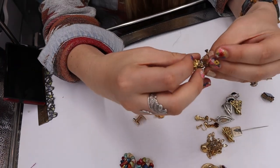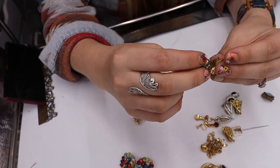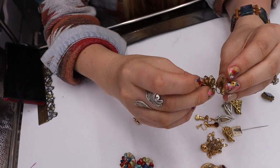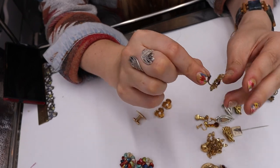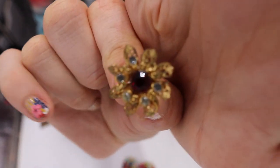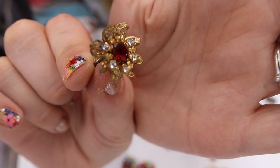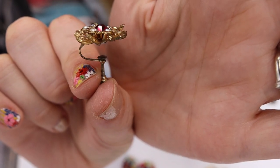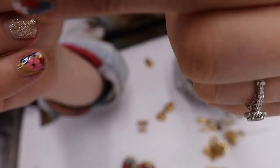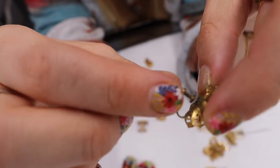Look at these earrings — these definitely look Austrian to me, but they're not marked as far as I can see. Red and clear rhinestones with a filigree type petal screw back. There is some wear, but this is to be expected. These might be like 1930s-40s. Lovely, beautiful.